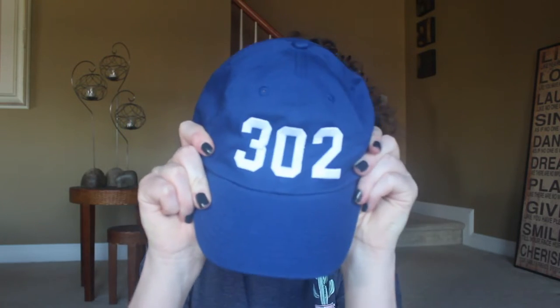I got this hat — I actually got two hats. This one is a royal blue color and it says '302' because where I live, our phone numbers start with 302, and I think it's really cute. It also has 'First' right here because that's the boutique it's from. I think it is adorable.